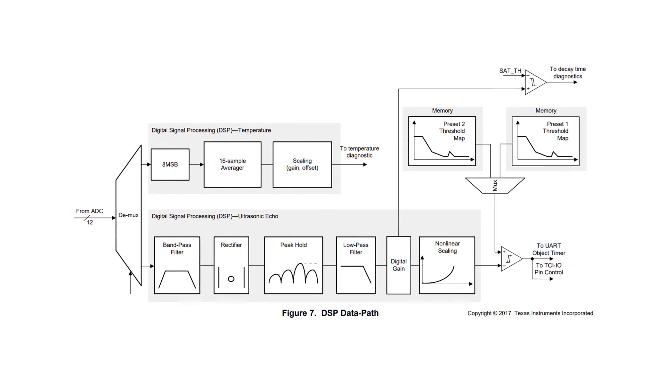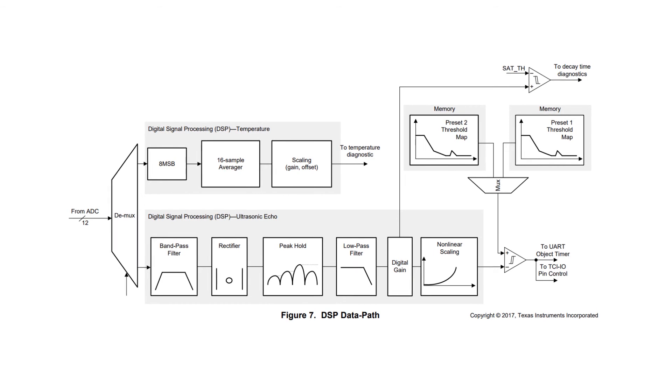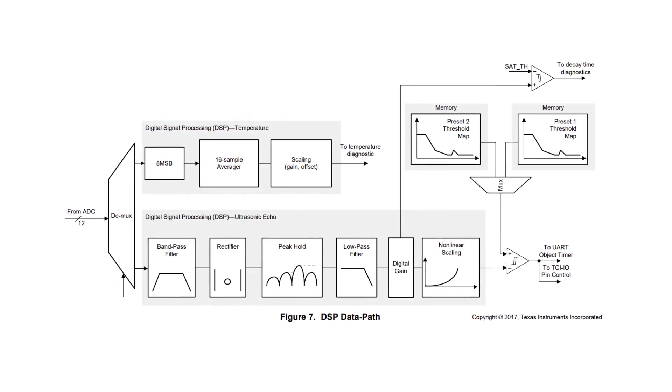This improves the signal-to-noise ratio for objects at all distances, improving the accuracy of time-of-flight measurements. The DSP core performs additional signal processing such as filtering, rectification, and scaling, and it applies a time-varying threshold to accurately detect objects.